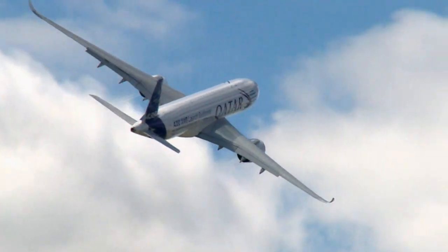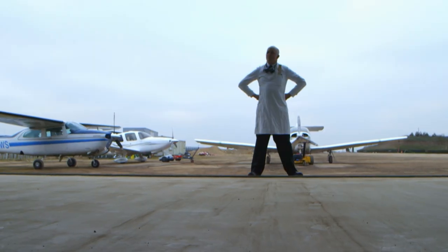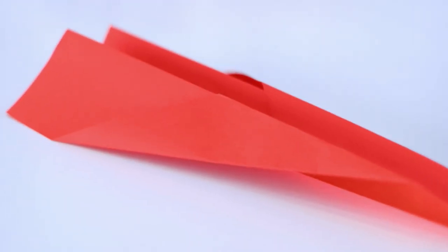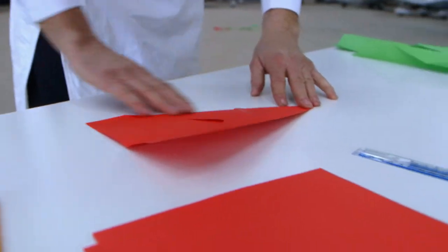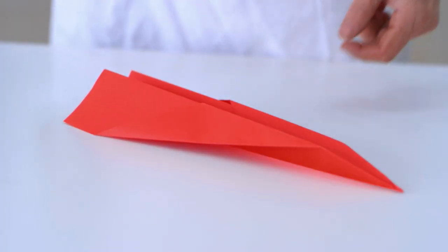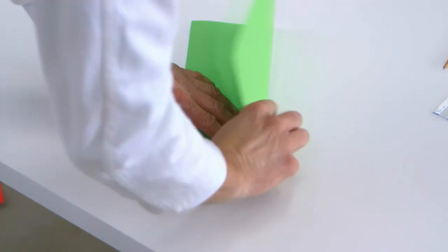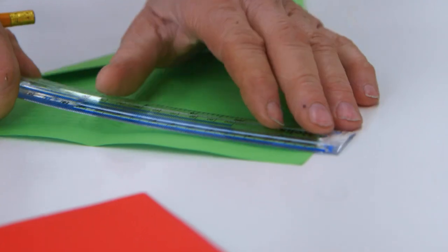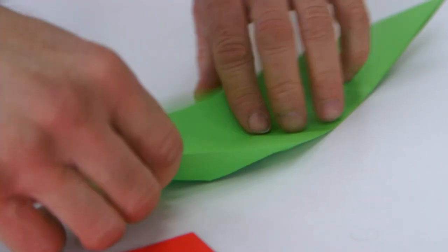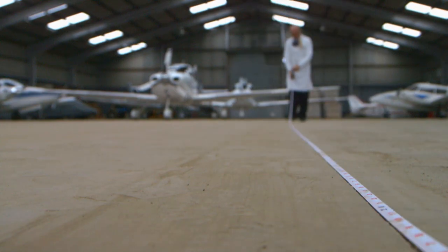The winglet might be saving airlines a great deal of money — but can we test the benefits of this nifty piece of design ourselves? We've come to our own handy airfield to find out. The paper plane is the classic low-cost entry into the world of aviation. We create five identical paper planes from red A4 paper using a standardized folding technique. For the winglet planes, using green paper, five more identical planes are made. The winglets are created by folding the wing tips two centimeters in on themselves, creating a 10-centimeter-long winglet that should reduce drag and stabilize the plane in flight.